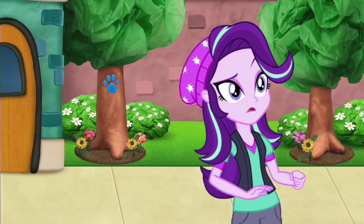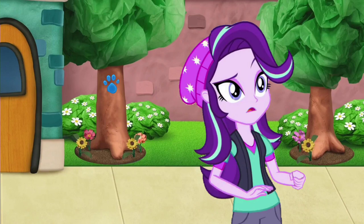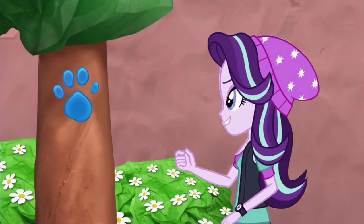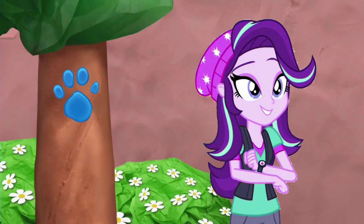A clue! Oh, you found a clue! Where? There! On the tree! The tree is a clue — our second clue!